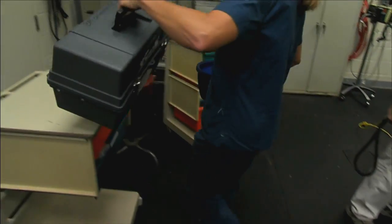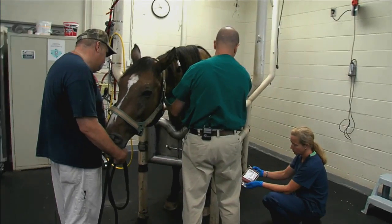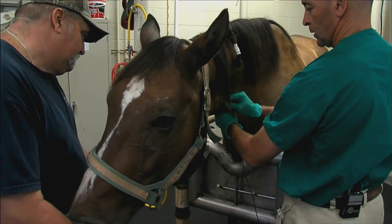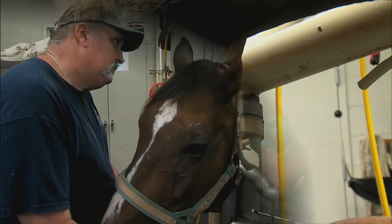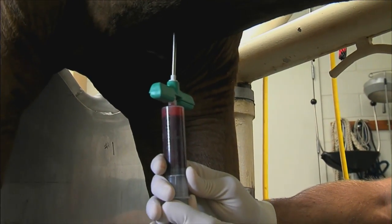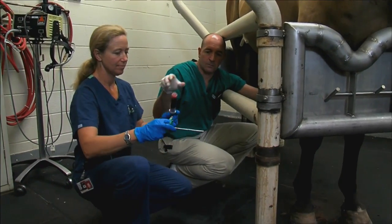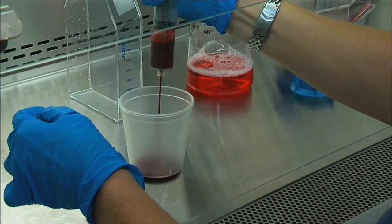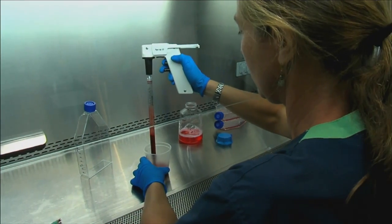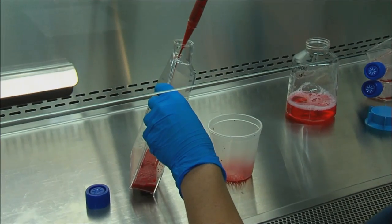When the clinician selects platelet-rich plasma, it will be an immediate-use type of product. The blood will be drawn from the horse and the injection will occur into the injured tissue within an hour or so of that harvest. With the stem cell approach, you need time to grow the cells and verify that they are of adequate quality to aid in tissue repair. That process can take several weeks, so the clinician will make the choice as to whether the injury is more amenable to one treatment or the other.